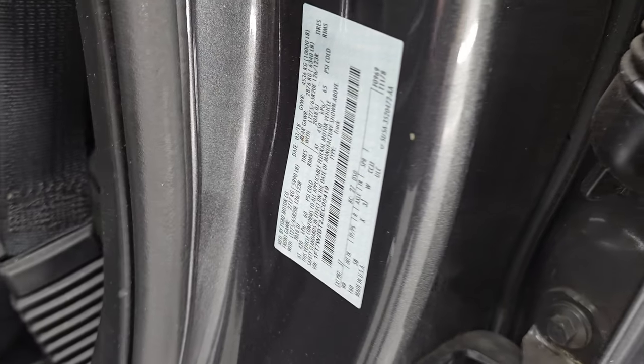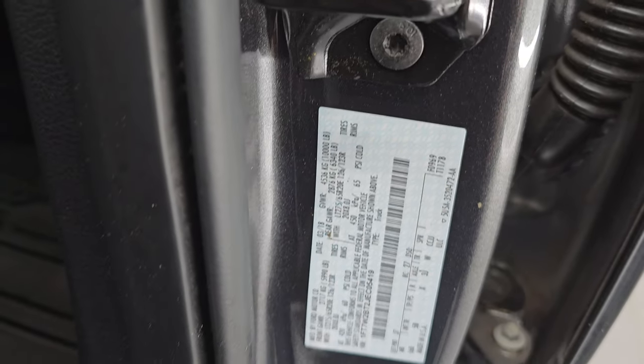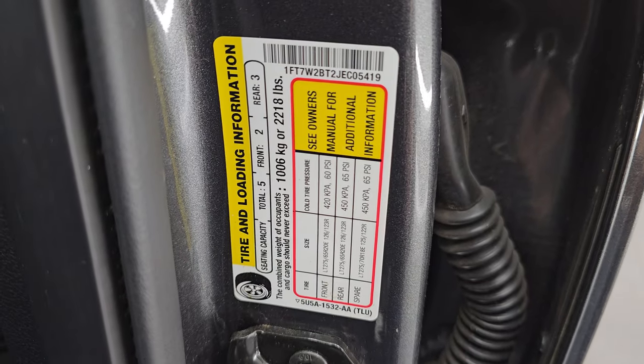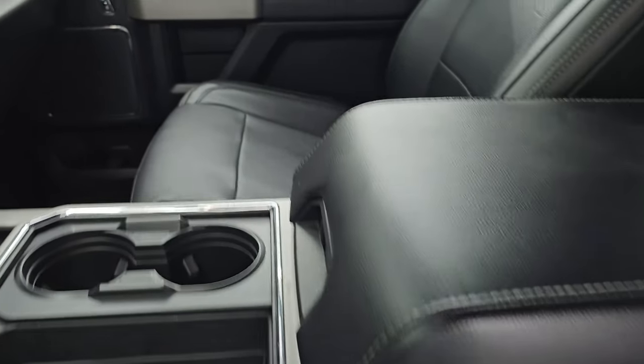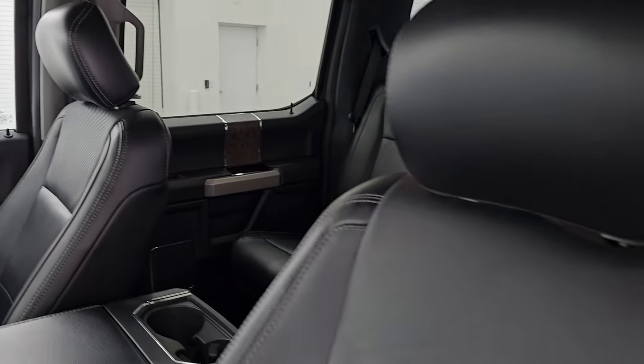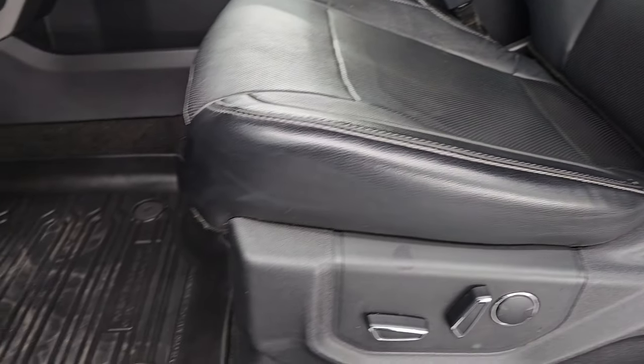There is the VIN sticker — no previously owned in Canada trucks here. You also have the tire and loading information sticker there. Up front, the Lariat package gives you the black leather bucket seats. Both front seats are heated, power, and cooled. No rips, no tears on them — they are in very nice shape.